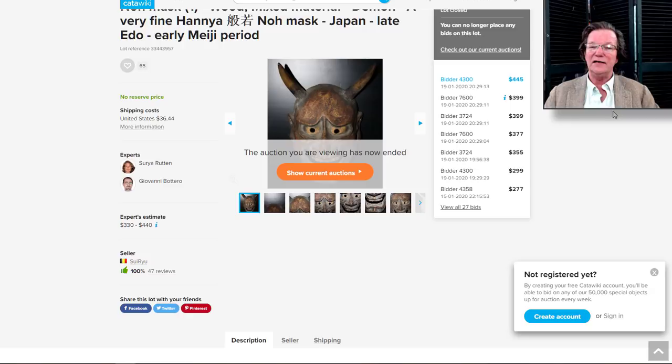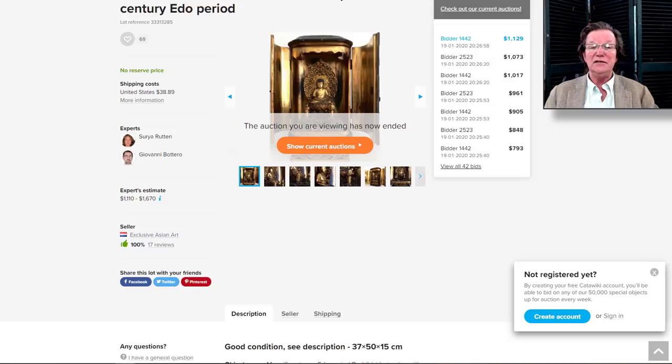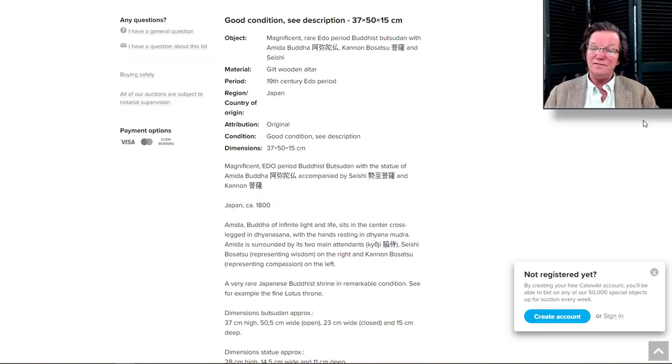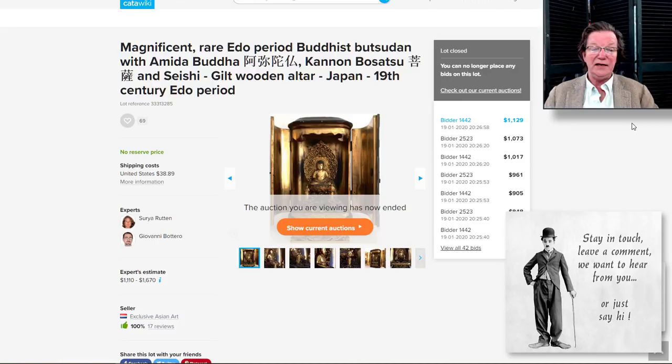On to the Buddha in the traveling case — the home altar. A nice example, fairly good size, about 14 to 15 inches tall. Good condition, Meiji period — 37 centimeters. It went for $1,129, but it was in beautiful condition. It's a heck of a nice thing for that price, and the shipping was about $40 to the US.